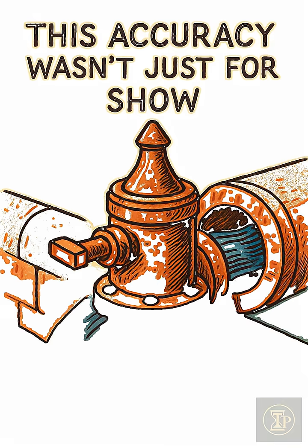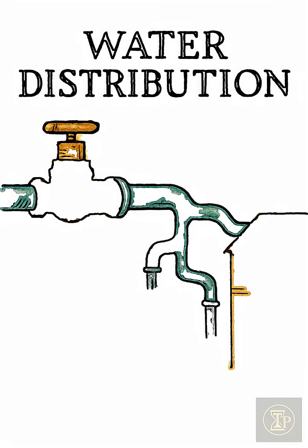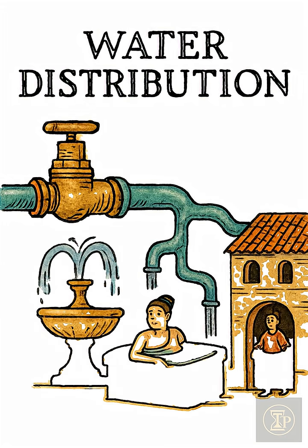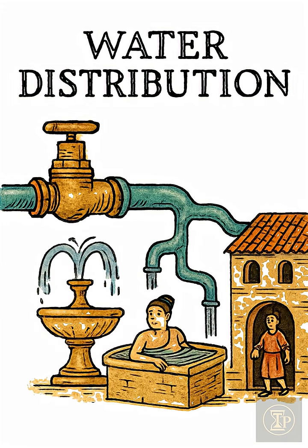This accuracy wasn't just for show — it enabled documented distribution schedules, ensuring every fountain, bath, and home received its share of water, consistently.